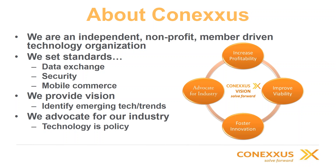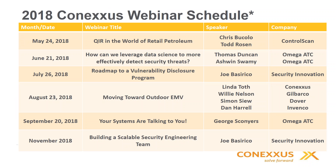We advocate for our industry with other organizations to steer towards what's good for the industry. We want standard-setting bodies and regulatory bodies to understand our business realities so that what they do doesn't negatively impact us. EMV is no exception — we participate in the U.S. Payments Forum and I sit on the EMV Co. Board of Advisors as a business associate. We also hold monthly webinars — if you're not getting our emails, drop us a line at webinars@conexus.org to get signed up on our mailing list.